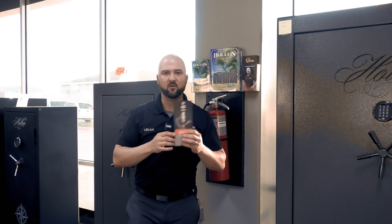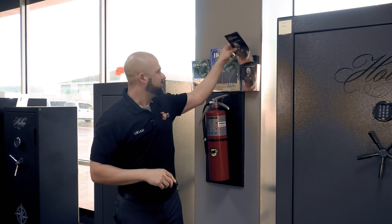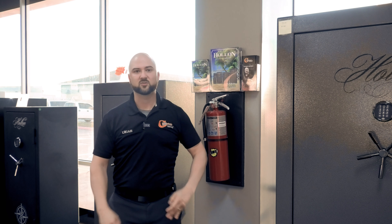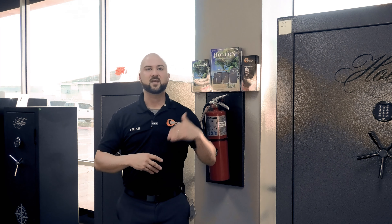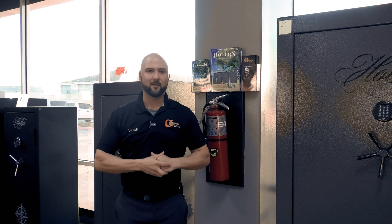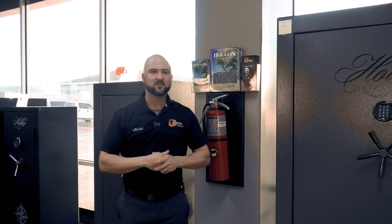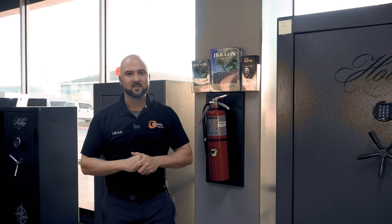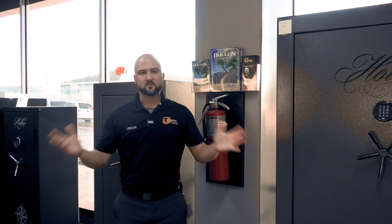Lastly, we have a new trifold that Randall created. It breaks down all our services. If you can't see it well here, we'll put it up in the corner so you can get a better look. It breaks down all our security services, gives a little history on our company, lists the different organizations we're involved in, and all our social media. We're improving every day, evolving, and making sure we stay ahead of the curve as technology changes.